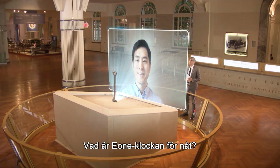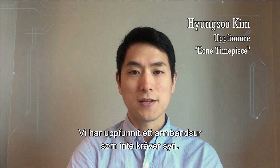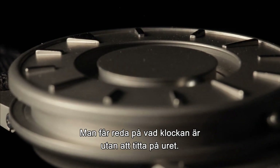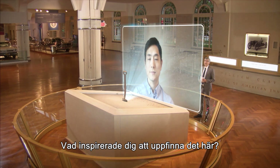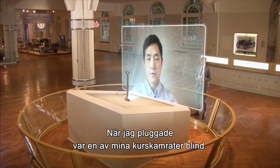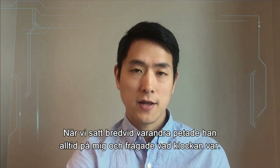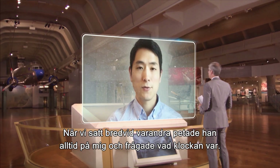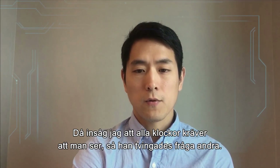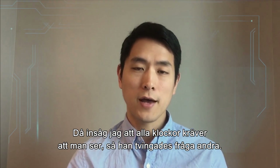What is the E1 timepiece? What we designed is a wristwatch that doesn't require vision, so you can tell time by either touching or seeing the timepiece. What inspired you to invent this? It started when I was a grad student. One of my classmates was blind, and whenever I sat next to him, he had to poke me and whisper to ask the time. That's when I realized that all the watches and clocks require vision, so he had to rely on asking other people.